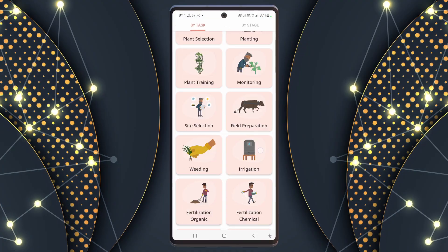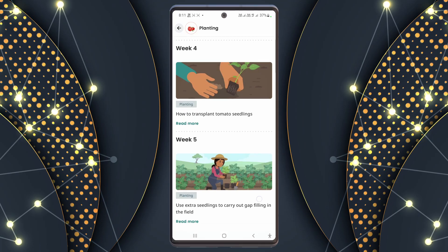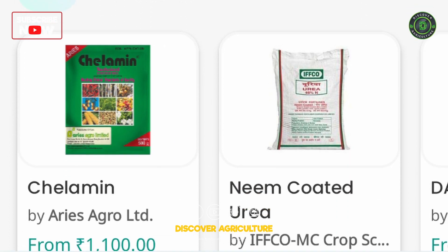Crop calendar: it's not just a calendar, it's like your personal guide to growing the best crops, like having a farming mentor with you. Dookan: think of it as an online store for your farm that connects you with nearby shops to get what you need.